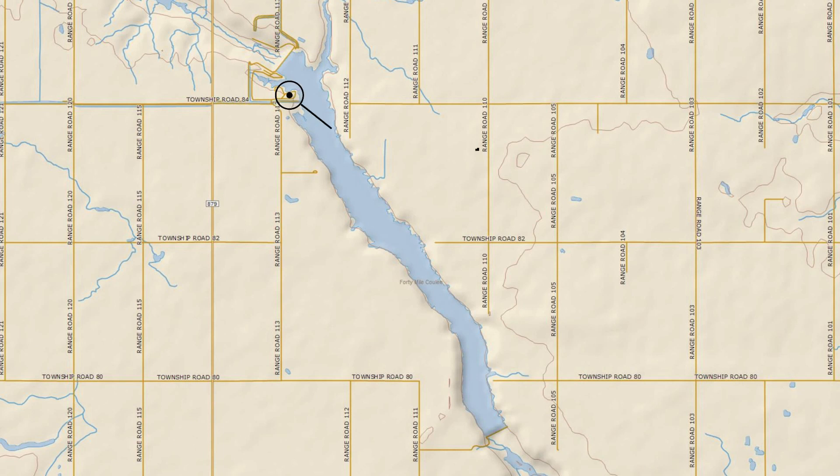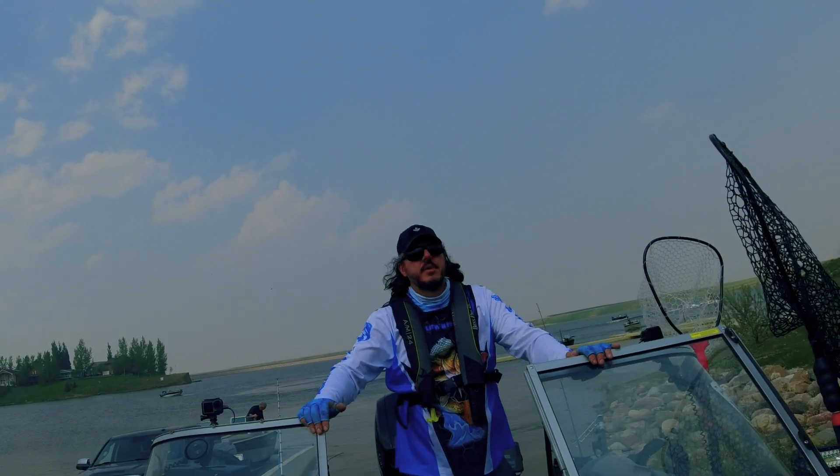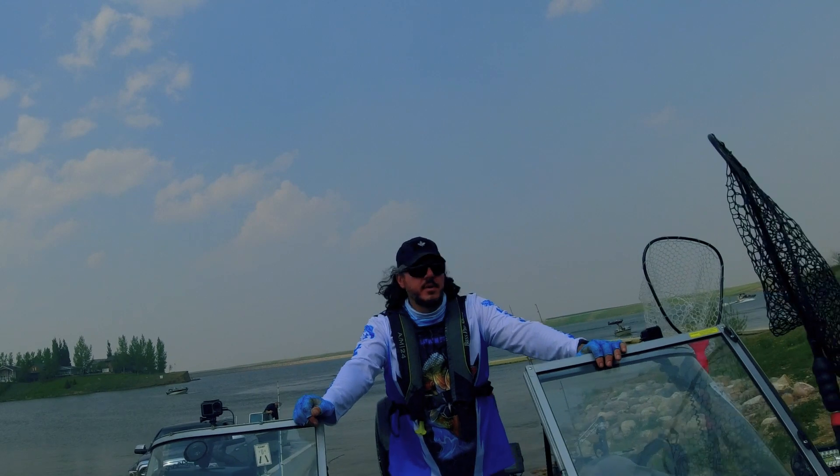The boat launch is located on the north end of the reservoir. During the tournament, there's only one area of the reservoir that is off-limits, and that is near the spillway, marked out by buoys. There is a dual boat launch and plenty of parking, making this an ideal tournament location.